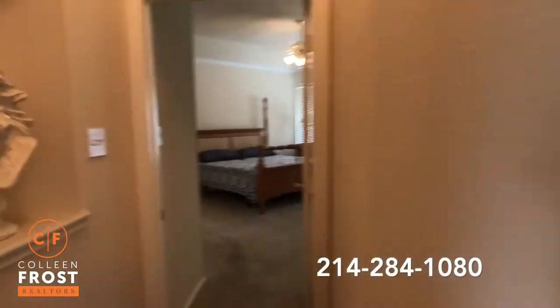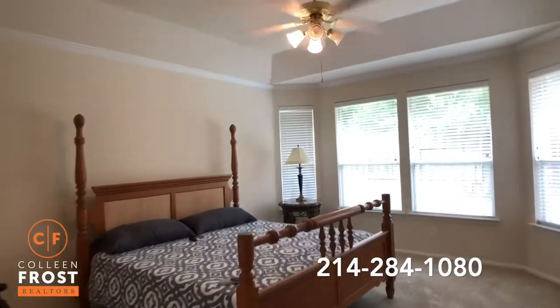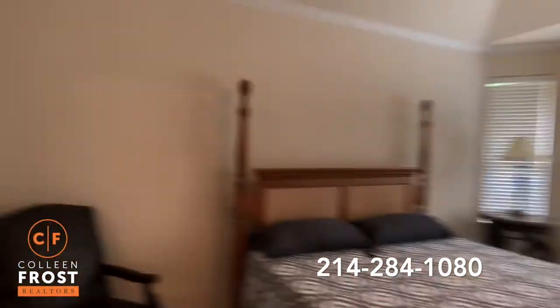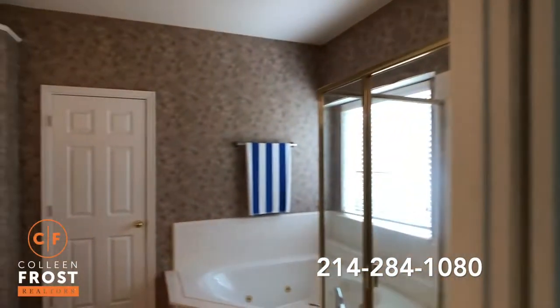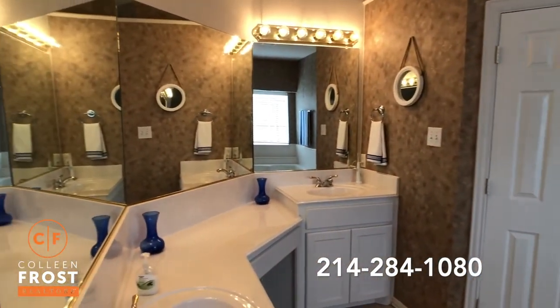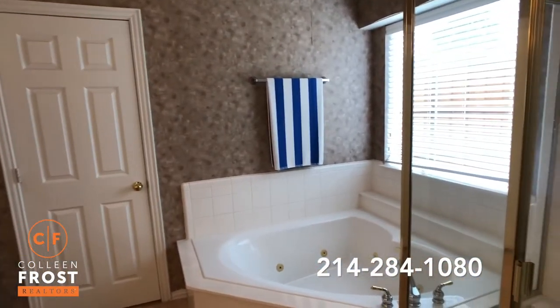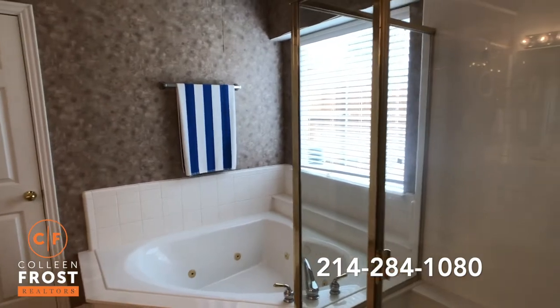Now let's go down towards the master retreat. Beautiful views of your backyard, leading into the master bathroom with separate his and her vanities, a nice-sized jetted tub, and a separate shower.